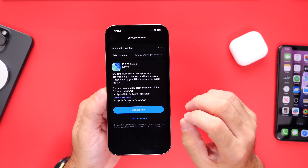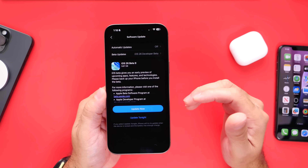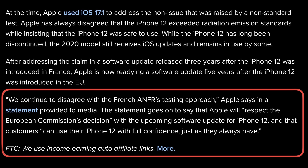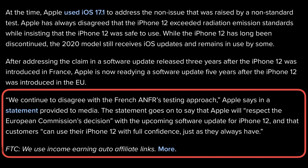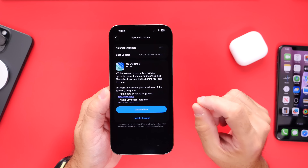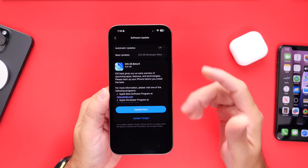Apple strongly disagrees with the decision, although they will comply and make an update in order to comply with regulations. Apple says that iPhone 12 is safe to use, but they will still provide this software update in order to comply with local laws in France and EU countries. So very interesting that Apple needs to patch iPhone 12 once again.